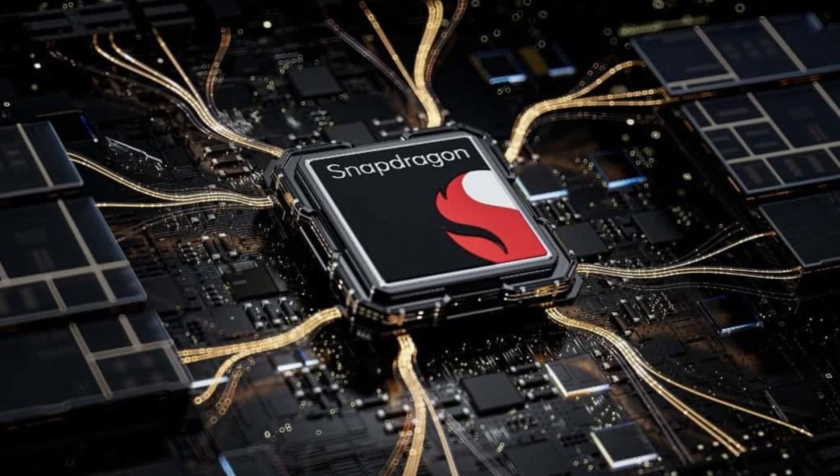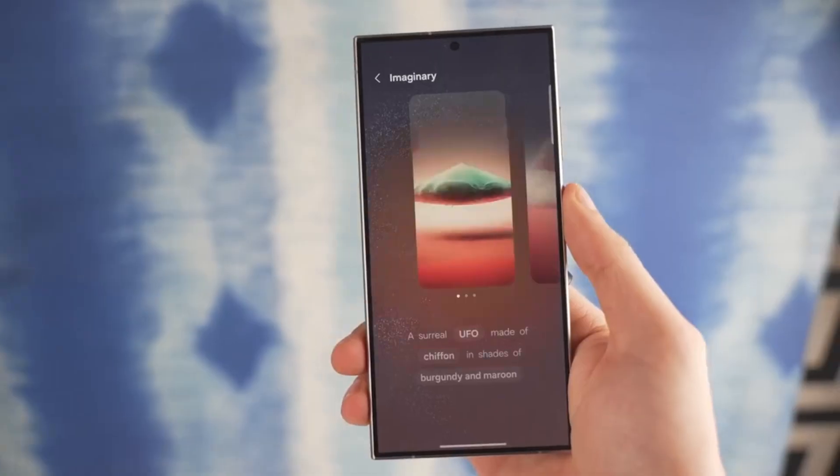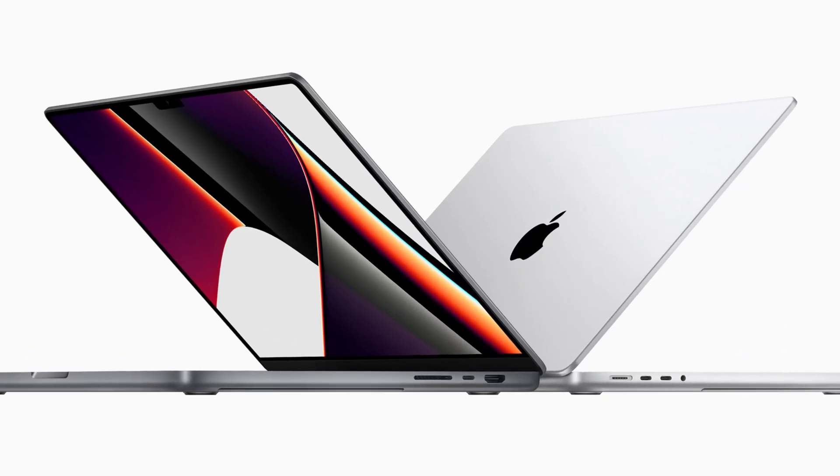Built from the ground up using Qualcomm's Super Orion cores, previously seen in their laptops, this chip has the potential to give the Galaxy S25 Ultra performance that rivals some Apple M-series laptops.